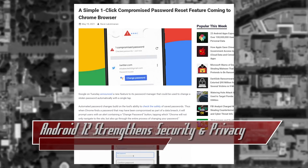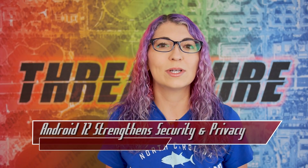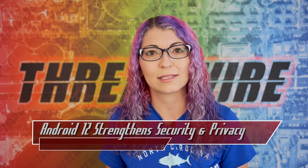The unfortunate part of security automation like this is that a lot of sites just don't support it at launch, so you will still have to manually change passwords like usual for those sites. Also, this is only available for Chrome on Android for folks in the US.